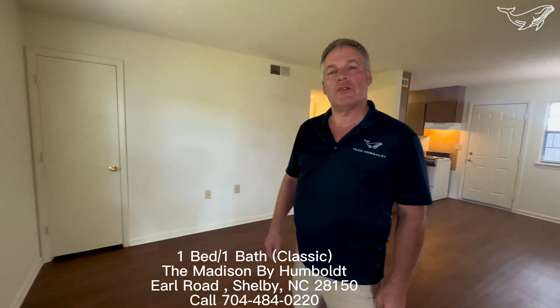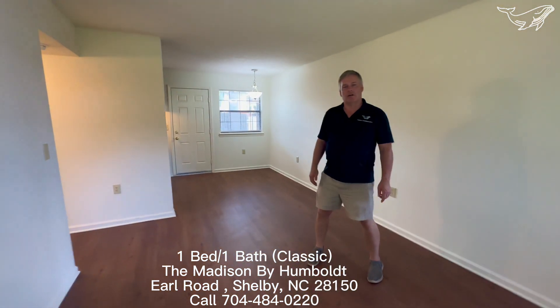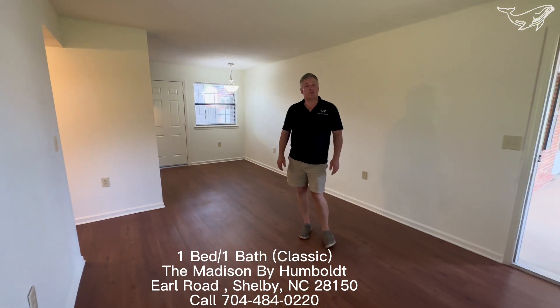Hey, how you doing? We're at the Madison by Homeworlds, on the Earl Road section, where we've got units that are available for people with mobility issues or seniors.